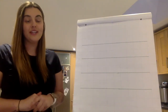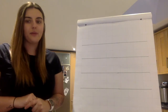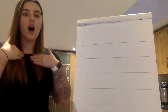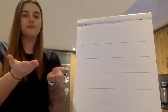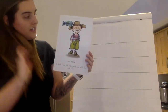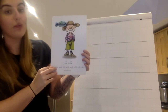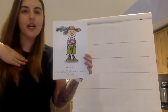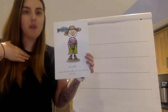Hello children. Today we are going to be learning a new way to read and spell with the sound I. On this side of my card I've got a little boy and he is pulling a really nice smile. Nice smile.